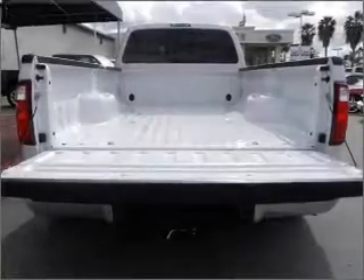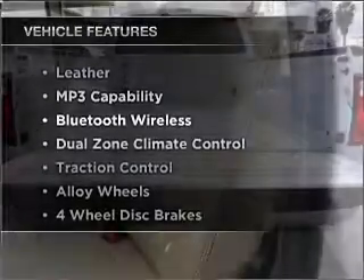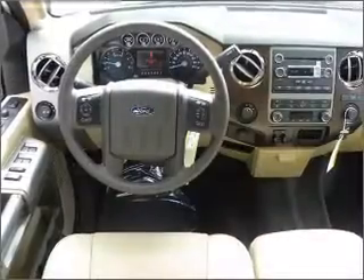Enjoy the flexibility of multi-zone temperature controls. Air conditioning. And with these notable features, you won't want to miss out on the opportunity to own this amazing ride. Click or call to set up a test drive right away.